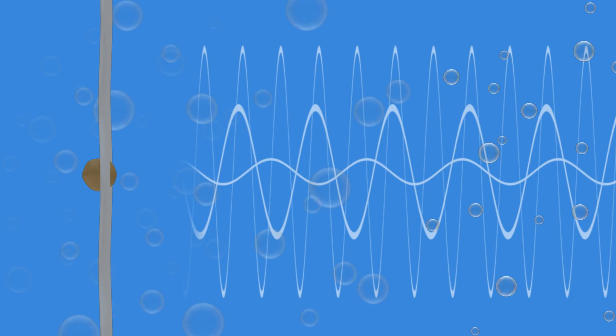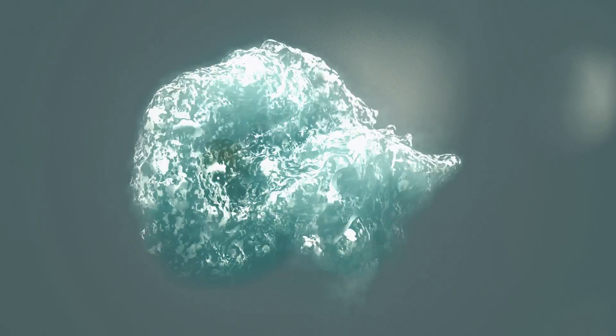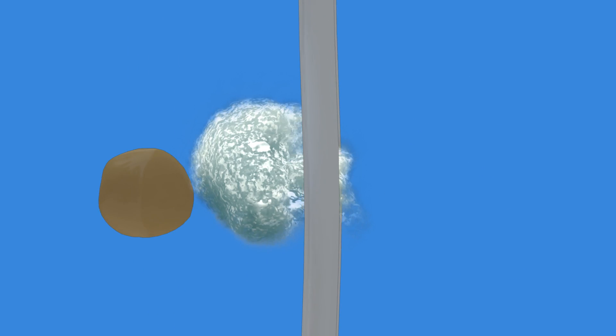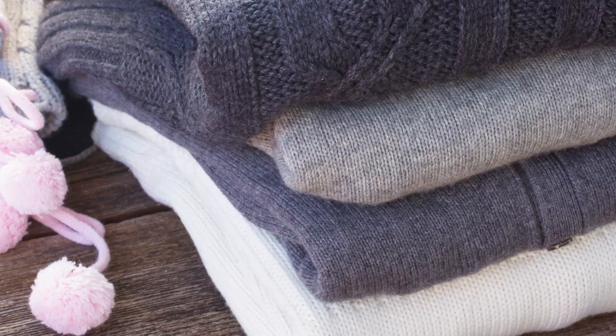This process is called cavitation. The tiny bubbles then implode, creating millions of micro jet liquid streams. Those invisible yet powerful streams safely wash away all the dirt from the fabric. Dolphy is great for your personals — silk, lace, cashmere — everything that you would normally hesitate to throw into a washing machine.